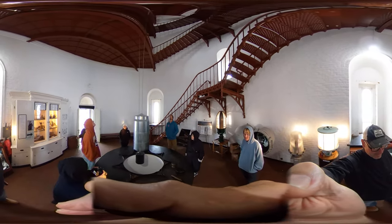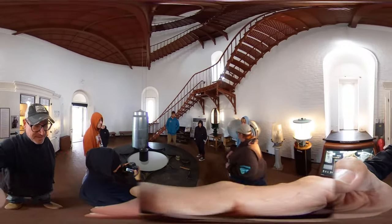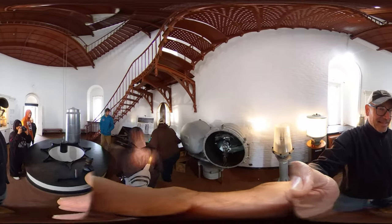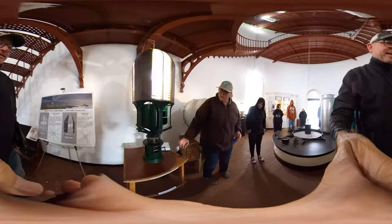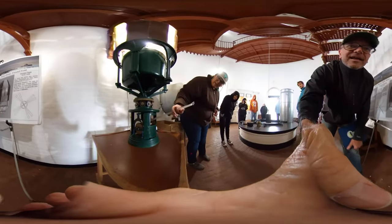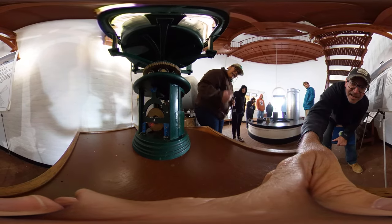If you ever grew up with a grandfather clock, this will make sense. This is a one-quarter scale model — that weight would be down here, and that cable would be attached to this big cylinder in the center, and then you crank it. As that gets wound up...